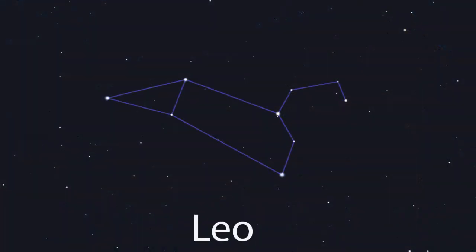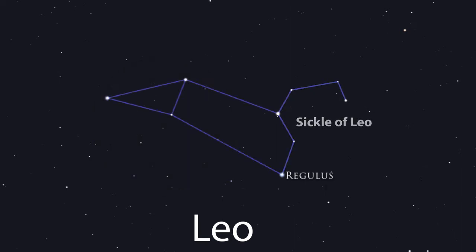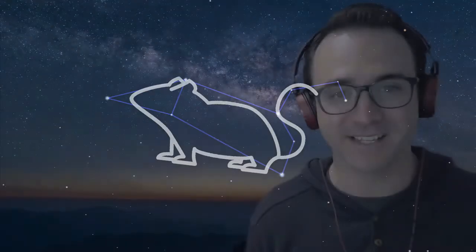The first thing you notice when observing in the spring is the very prominent constellation Leo, accented by the bright star Regulus and the reverse question mark shape asterism named the Sickle, a tool for harvesting grain. Leo is named for a lion in Greek mythology, but I always see this constellation as a mouse, with the triangle part representing a mouse's head and the Sickle representing his tail.